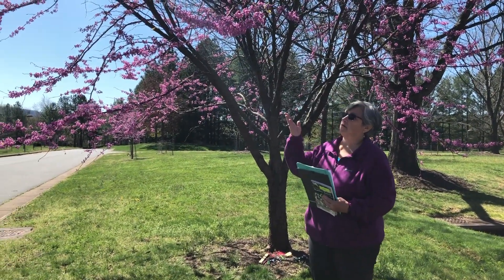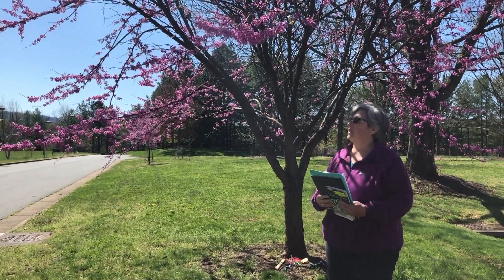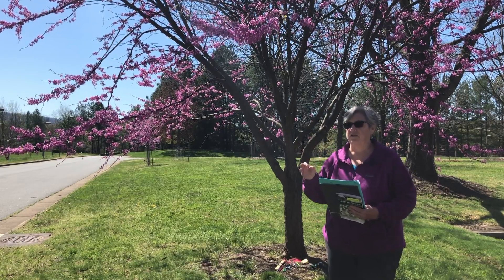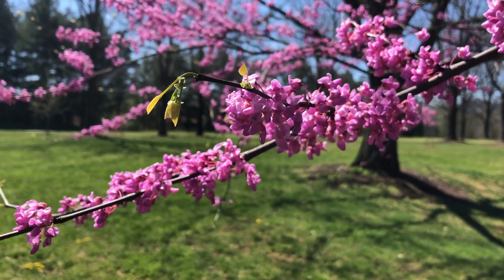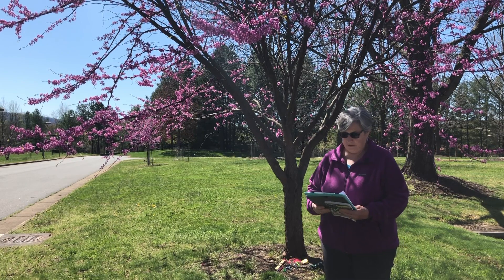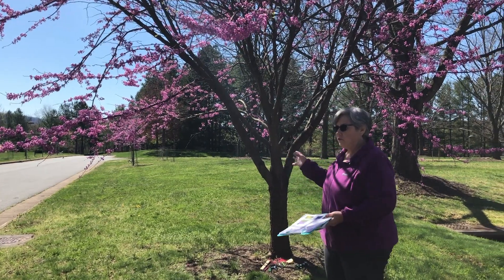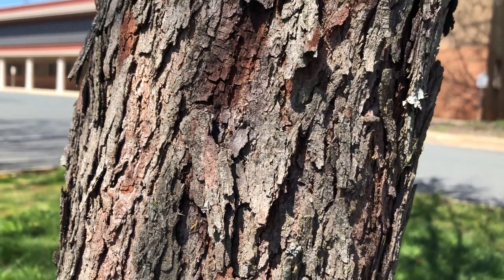This time of year, the identifying characteristic is the very bright, beautiful pink and purple blossoms. But when the leaves come out, I think an identifying characteristic of this tree is its heart-shaped leaves, and they're just lovely. We'll check back on this tree in a couple weeks and see those beautiful leaves.